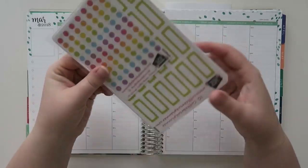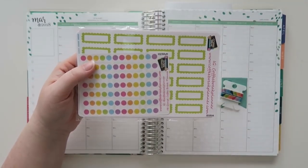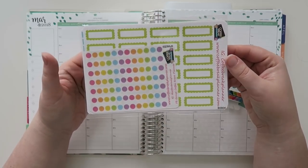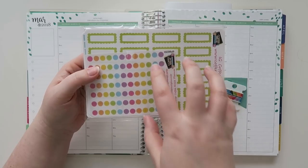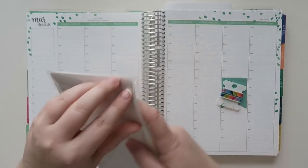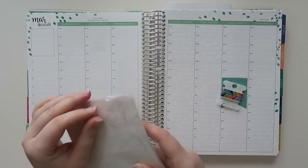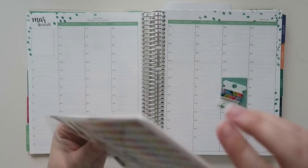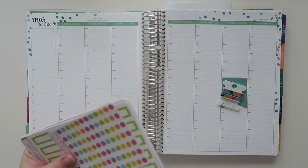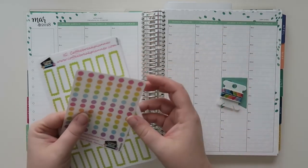This is actually a new bundle from Coffee Break Planner. I just closed out a massive planner giveaway including this. This is called the Emily's Beginner Bundle from Coffee Break Planner and I wanted to utilize some of these in this week's plans. I'll be using some other stuff too, but I will be leaving a link below to Coffee Break Planner as well as a coupon code for you guys.